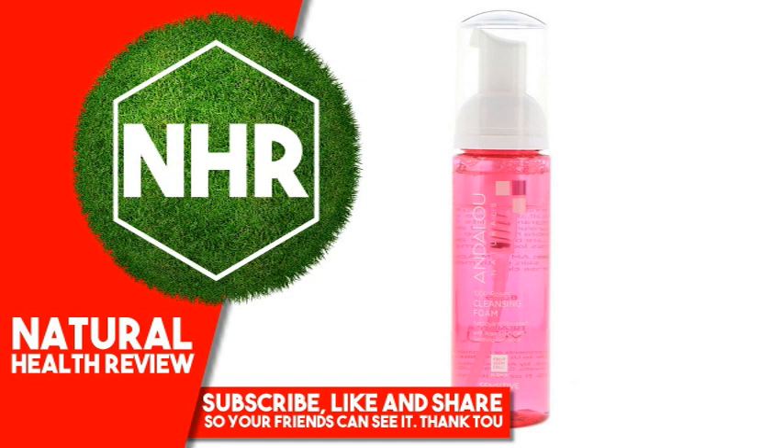Suggested Use: A.M. and P.M. — apply to damp skin, gently massage, and rinse clean.